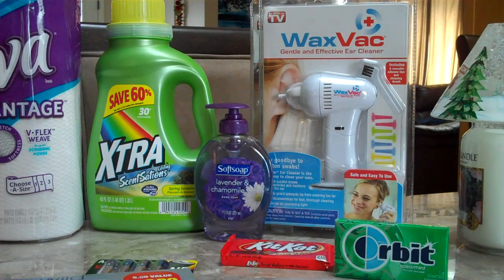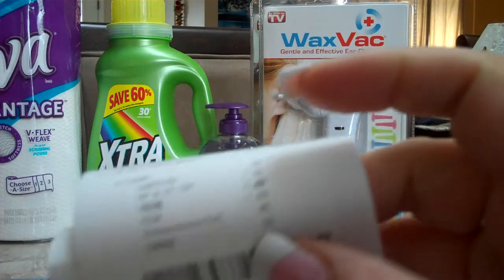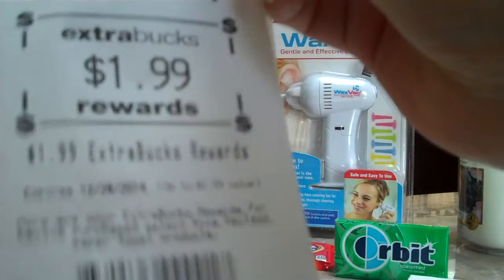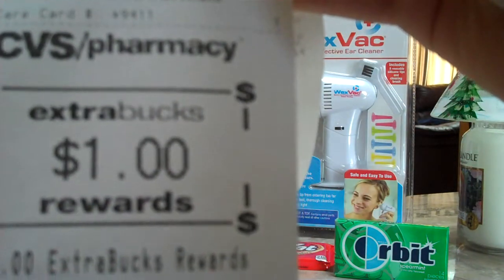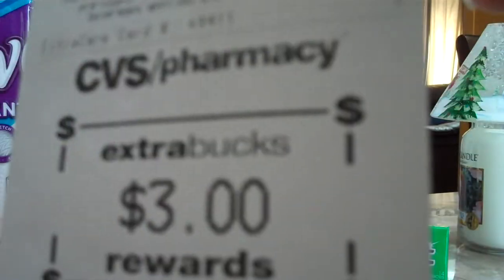Our total at CVS after using ECBs was $0.43, and then we had $1.26 in tax, so we paid $1.29. We received $1.99 for the paper towel, $0.79 for the KitKat, $1.00 for Orbit, $4.19 for CVS batteries, $1.00 for Soft Soap, and $3.00 for Wet n' Wild.